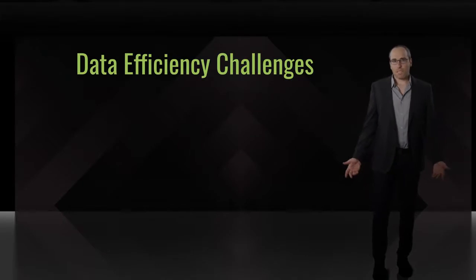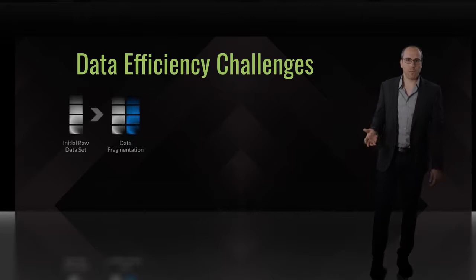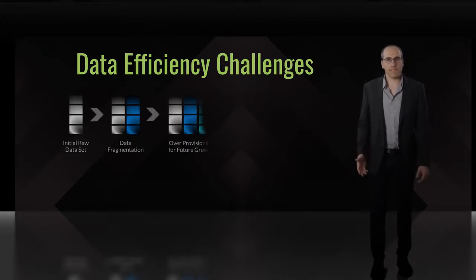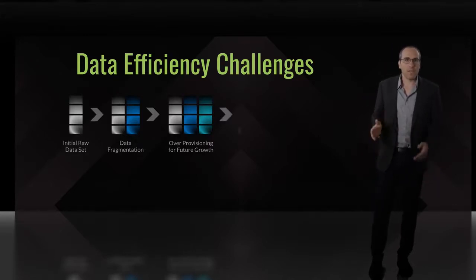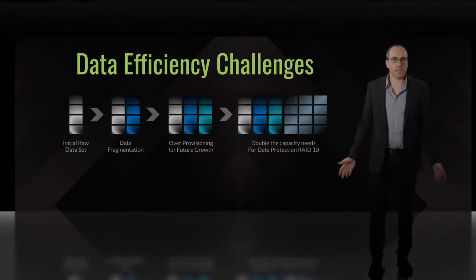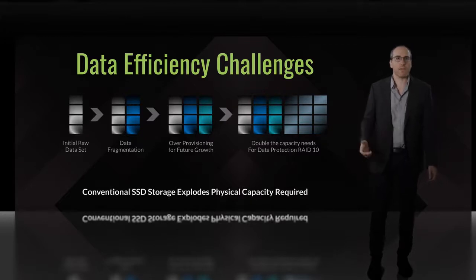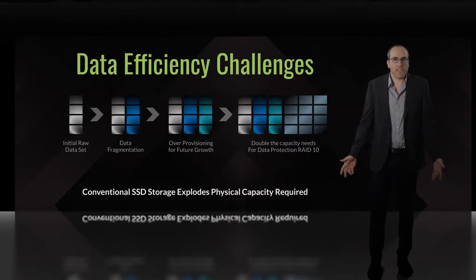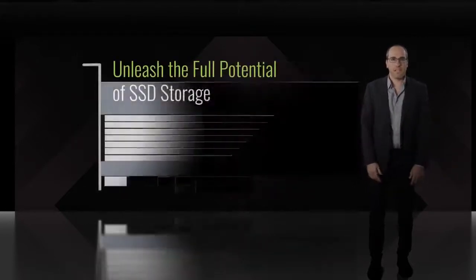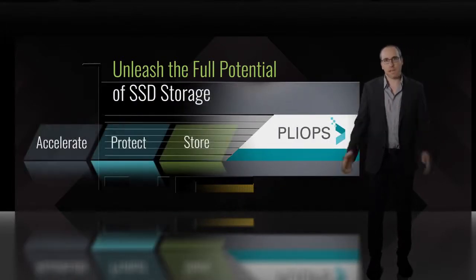Let's walk through how this multiplies. Start with your data, then add the fragmentation due to sub-optimal packing and merging. Another layer of redundancy comes due to storage policies that require room for data growth at the volume level. Then duplicate that data for RAID 10, and you easily get up to 6x more physical storage than data, even before taking into account mirroring and replications between nodes. Naturally, storage architects and their CFOs are demanding a better way. It is time to unleash the full potential of your SSD storage, and PlyOps is here to make it happen.